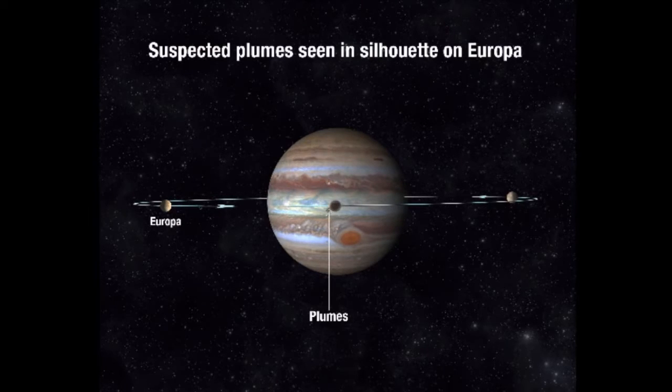Europa orbits Jupiter every three and a half days, and on every orbit it passes in front of Jupiter, raising the possibility of plumes being seen as silhouettes absorbing the background light of Jupiter. Europa is tidally locked to Jupiter and so always presents the same viewpoint. We always see the same side of Europa as it moves from left to right in this illustration.